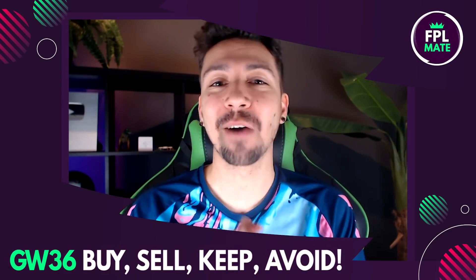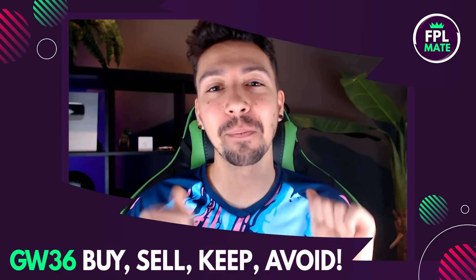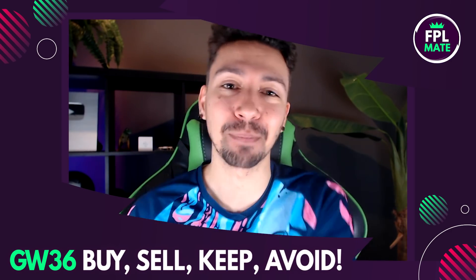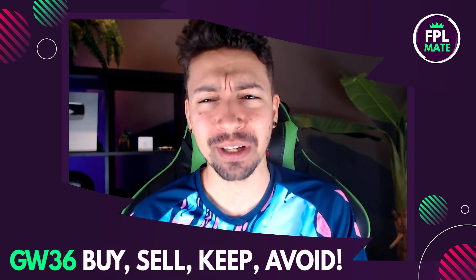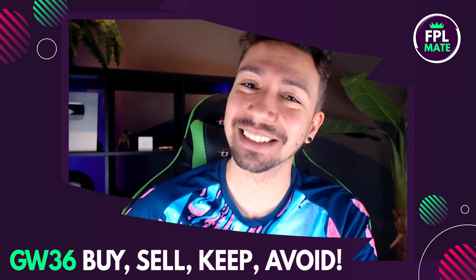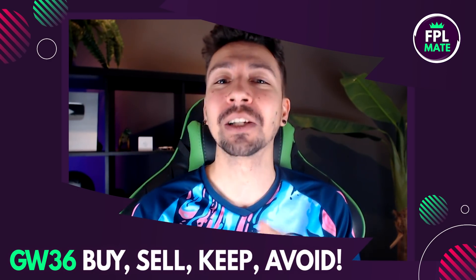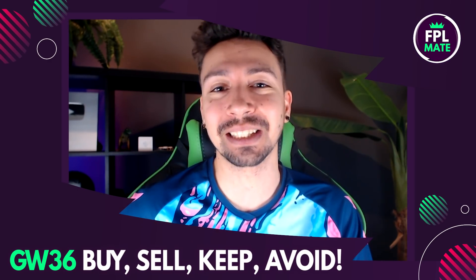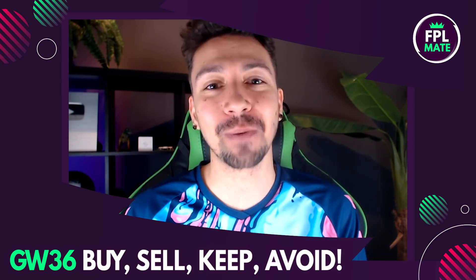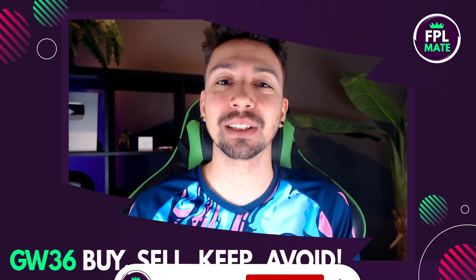Hello and welcome to FPL Mates, your best mate for Fantasy Premier League content for the 2021-22 season. My name is Dan and today we have a Game Week 36 buy, sell, keep, avoid video — the third to last of the season. We're nearly done guys, just a few more vital decisions to make with our transfers, then we're done. Hopefully we're going to help you out with some good transfer moves this week.